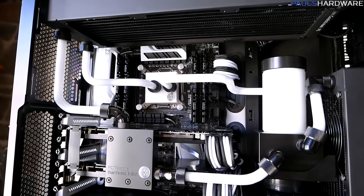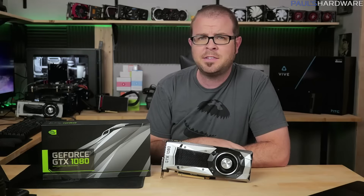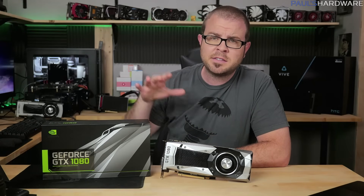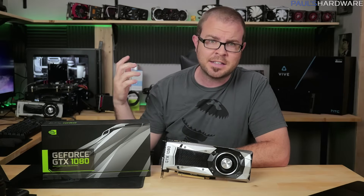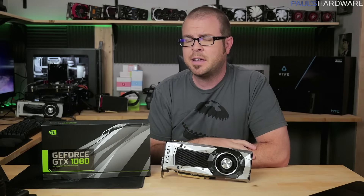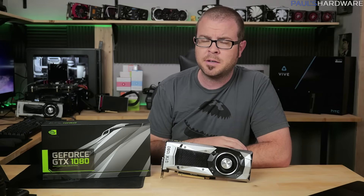Since my water-cooled computer back there uses this exact configuration, I took it as a challenge — perhaps even an insult by NVIDIA — so I'm here today to set the record straight. Is the 1080 faster than two 980s in SLI? Actually, I don't care about that. Normal 980s are for poor people. Is the 1080 faster than the Arctic Panther? Let's find out.